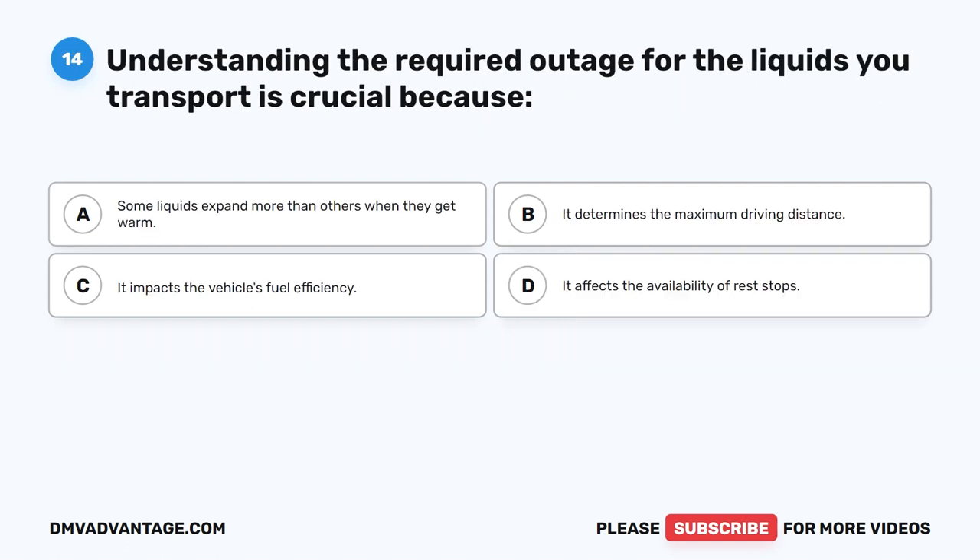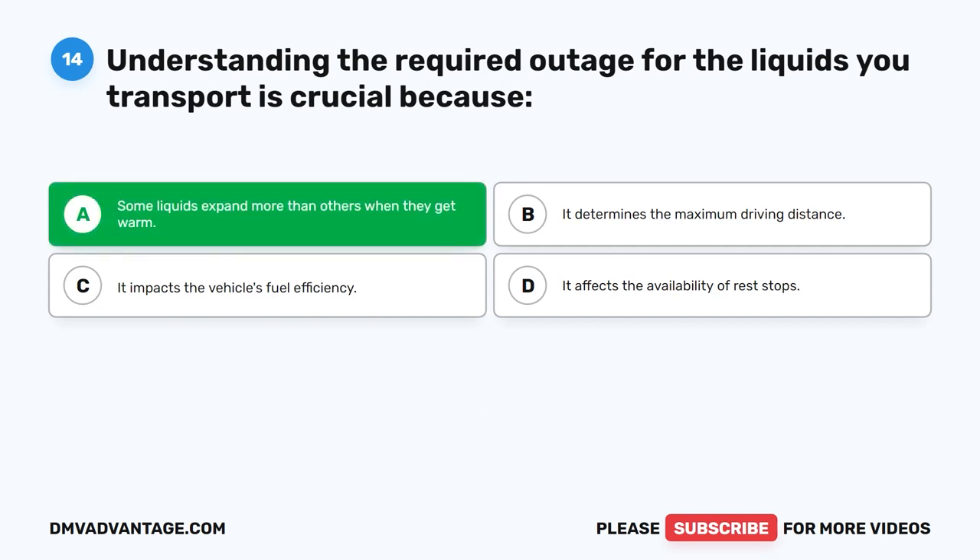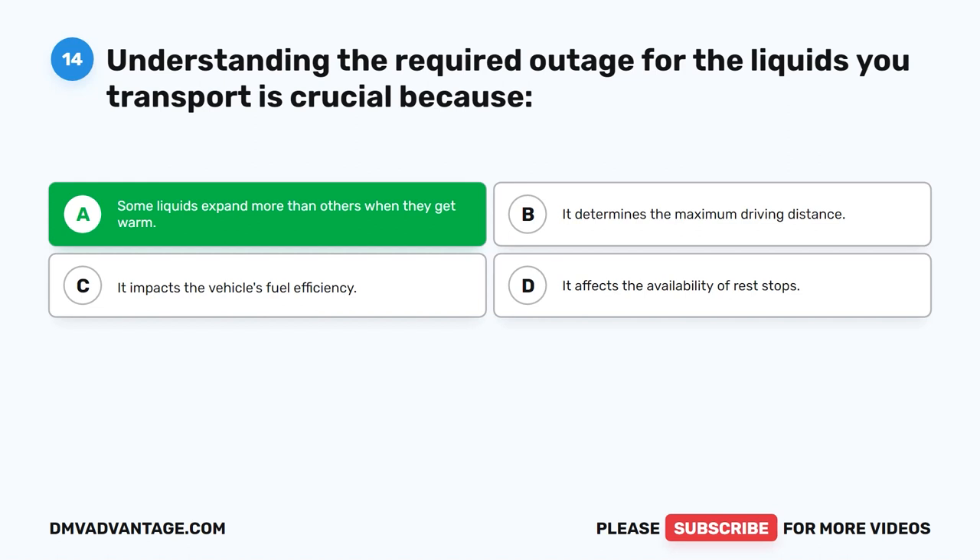Question 14. Understanding the required outage for the liquids you transport is crucial because some liquids expand more than others when they get warm. The correct answer is A. Different liquids have varying expansion rates when subjected to temperature changes. Knowing the necessary outage helps prevent overfilling and potential leakage caused by the expansion of liquids as they warm up, promoting safe transportation and preventing spills.